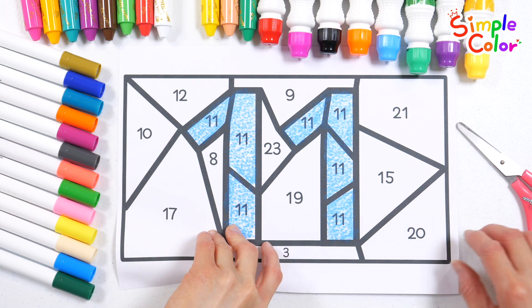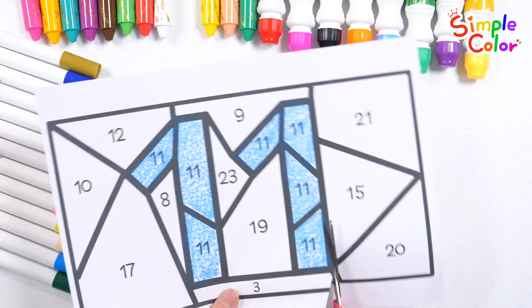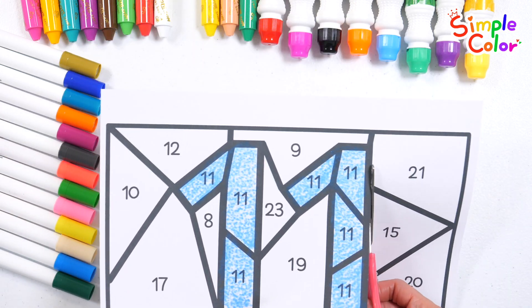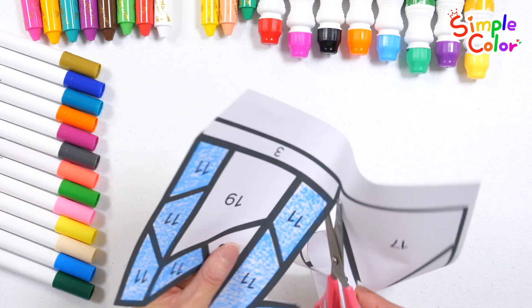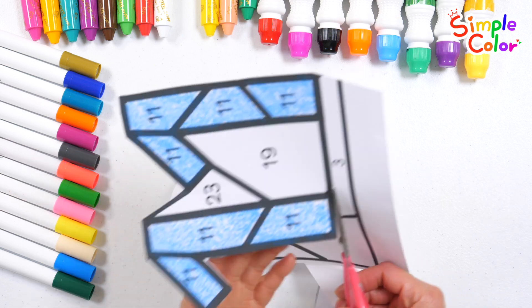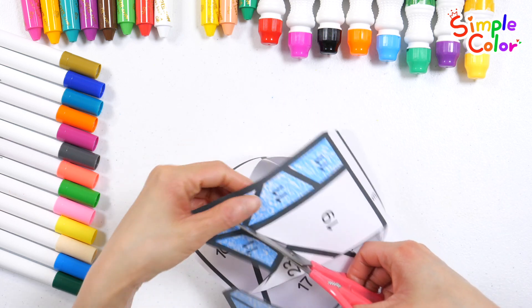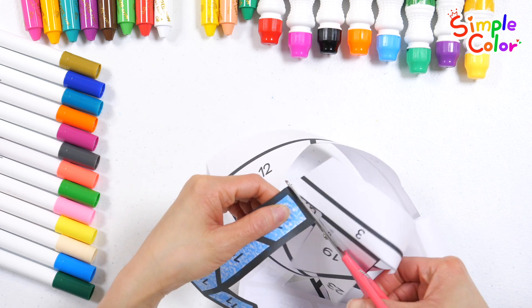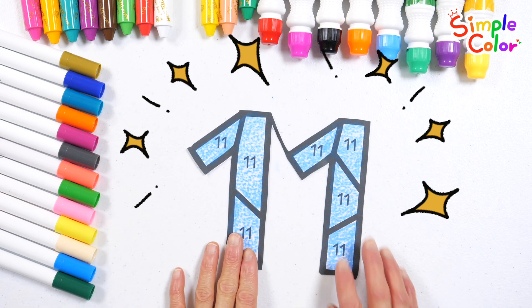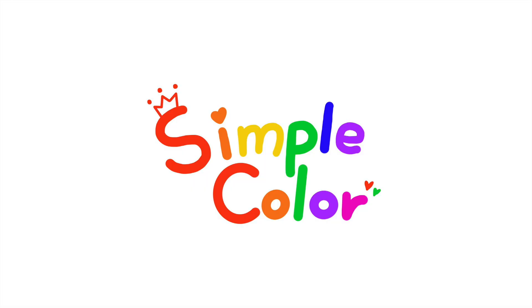Shall we cut out the colored numbers with scissors? Very good! Good job!